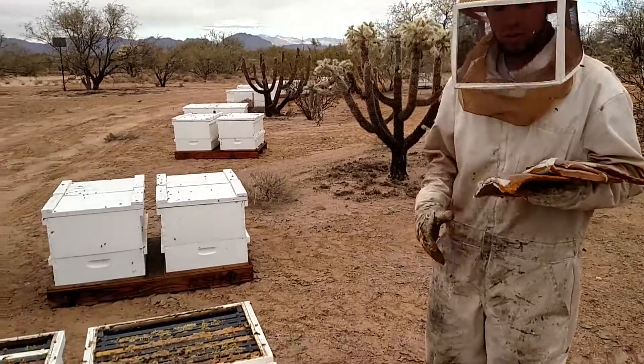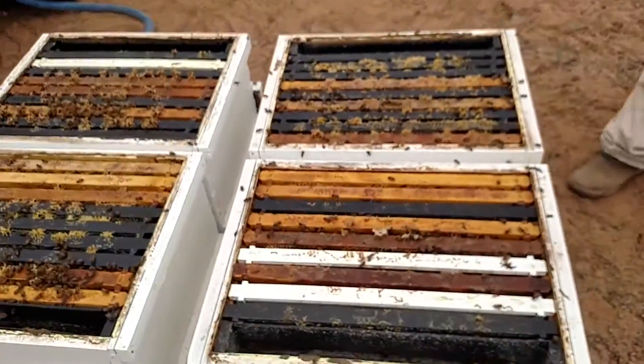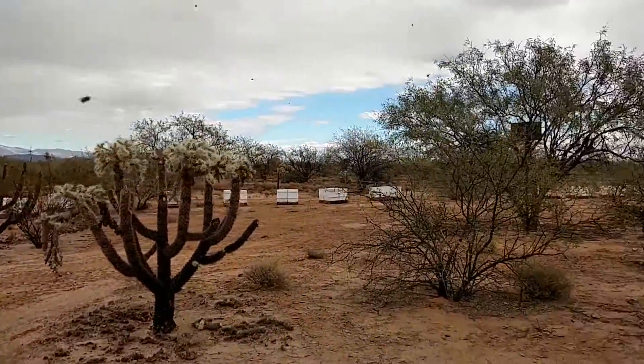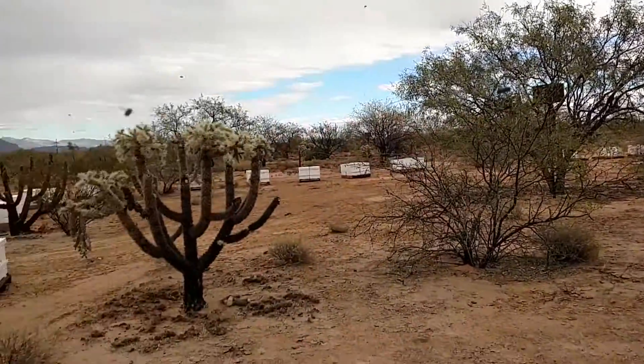Feeding them what? Feeding them sucrose and pollen patties. Why do we feed the bees, man? Gotta keep them alive through the wintertime. Mother Nature's not producing nothing out here. Everything's dry. There's nothing good out here, but we got a lot of bees out here in this yard.